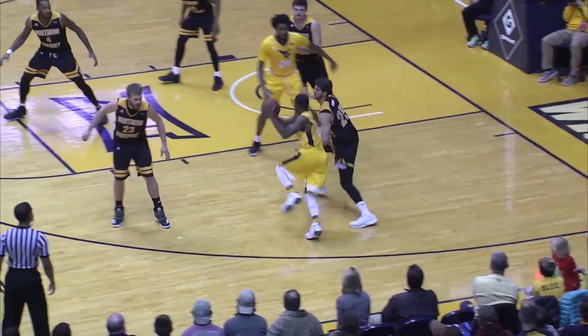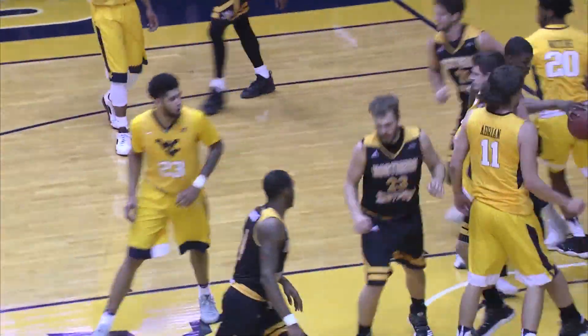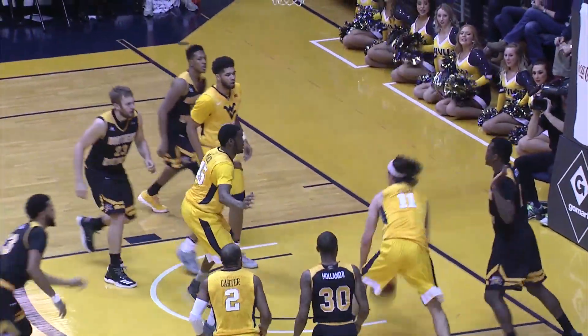Corner area, right side — Tavon Myers, he jab steps, he drives, off balance, puts one up off the rim and in. Takes pulls up, 16-footer on rim, won't go — crash into the boards, goes Adrian. Loose ball battled for, Adrian has it, lays it up and in — that's all his.